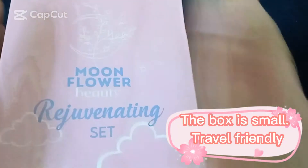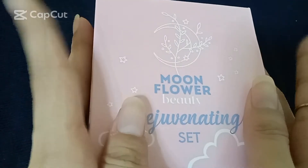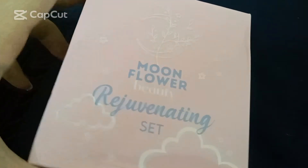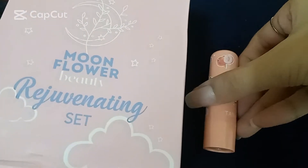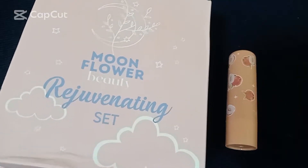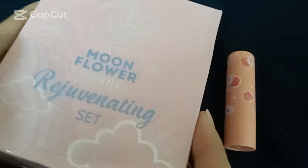The box is small, travel-friendly Tilda. Thank you, seller, for the freebie. Pause the video to read how to use.